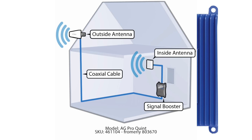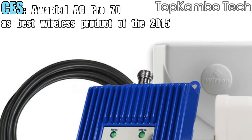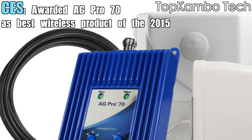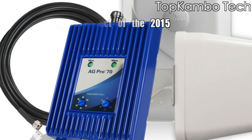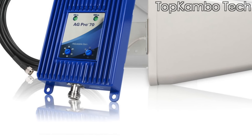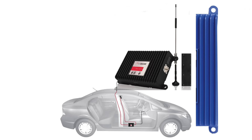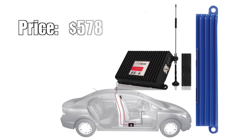If you live or work in an area that has terrible cell coverage, this can be a great accessory to get the most out of your Android device. The Wilson Electronics Pro 70 signal booster was named Wireless Product of the Year at CES 2015, but the company has several other signal boosters that cost less. This signal booster increases both voice and 3G data signals for all major North American cell carriers. Price? $578.